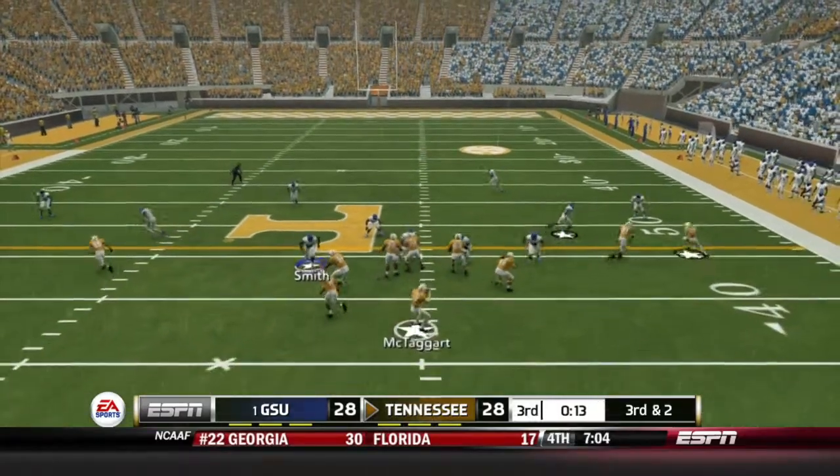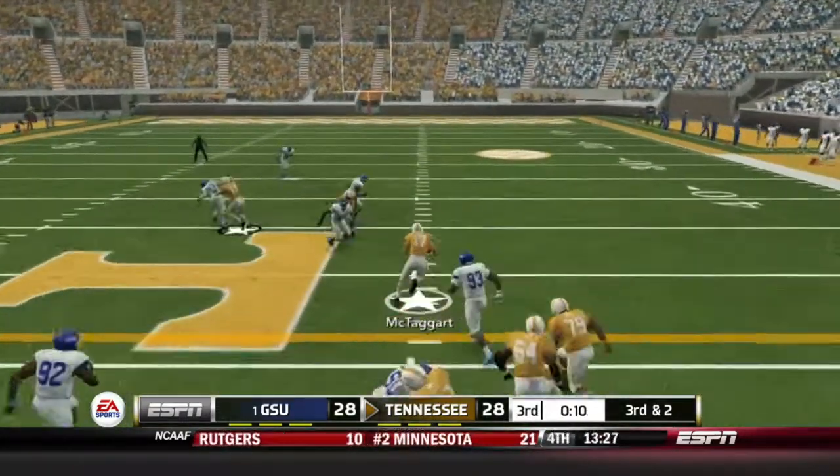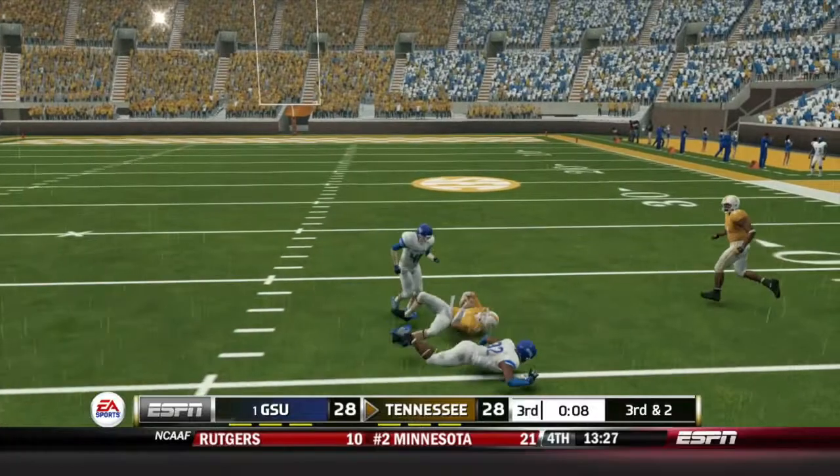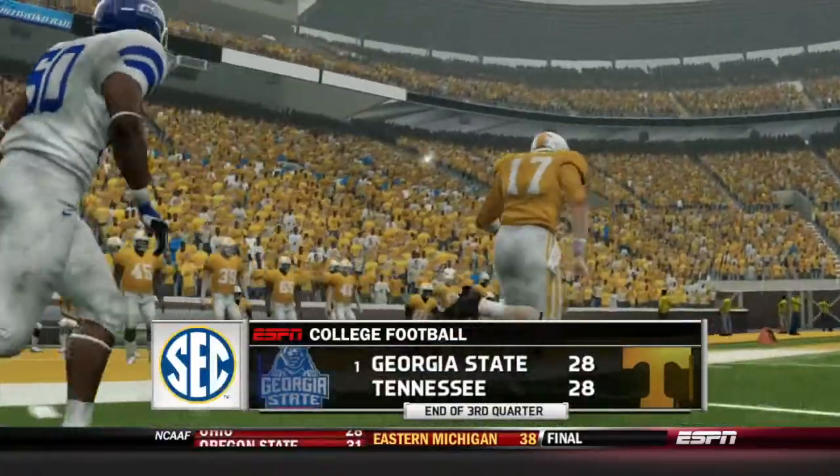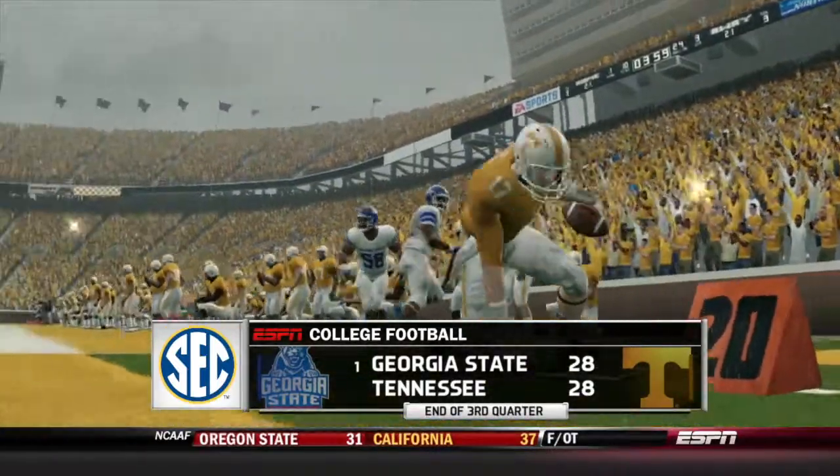The Vols will take over. On 3rd and 2, McTaggart takes off up the middle and will have the 1st down. The Vols are on the move as we get to the end of the 3rd quarter, all tied up at 28 apiece.